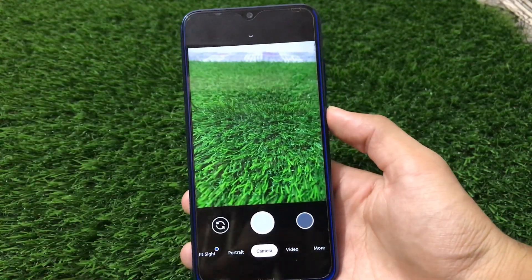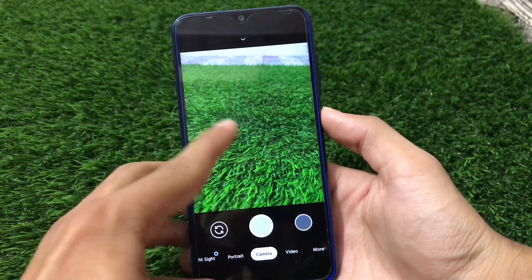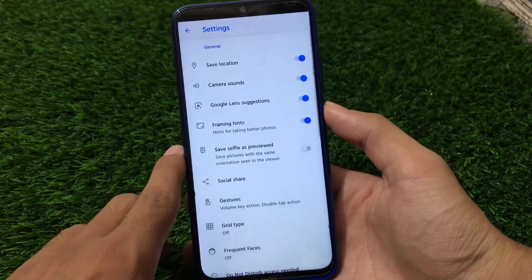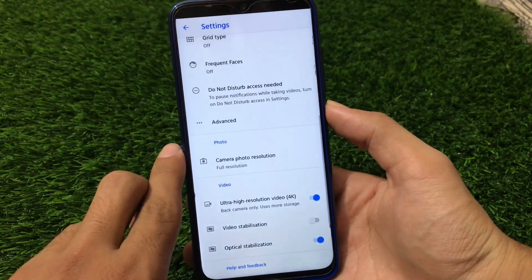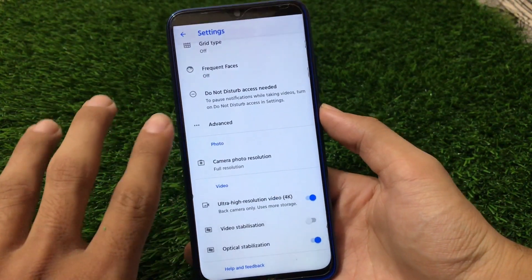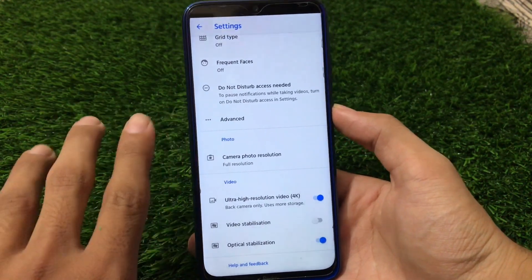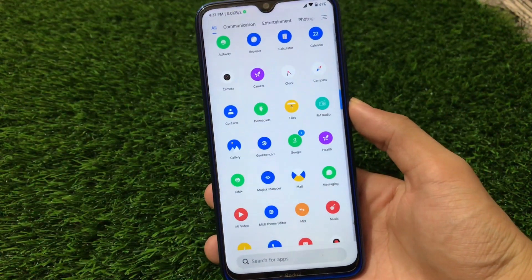If you want stability and no bugs, you should try out the MIUI 11 camera. Regarding GCam, I'm using the same GCam I use in all other ROMs. The best part is this is GCam 7.3, which should work on Android 10 only, but it is working fine here on Android 9 as well, including all the main features. I'll provide the link in the description so you can download and install it on your device.